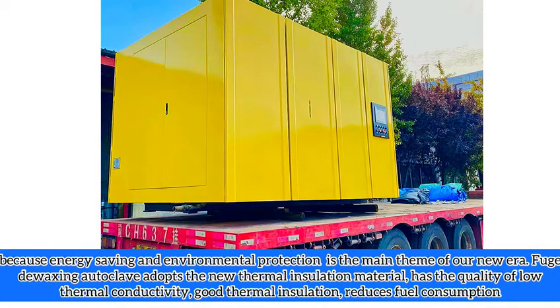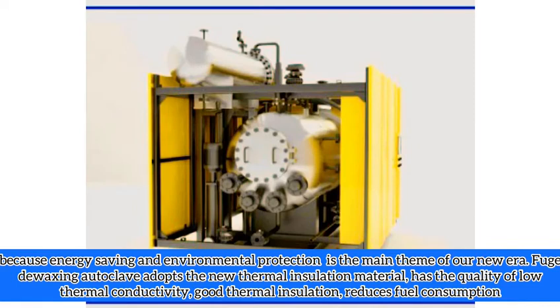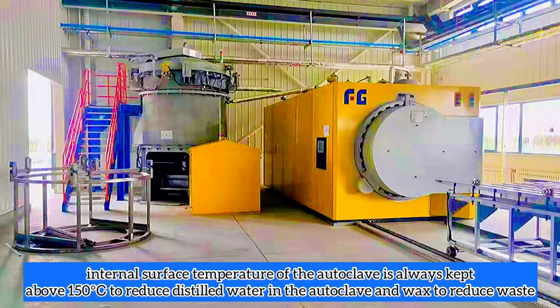Because energy saving and environmental protection is a main theme of the new era, the Fugle de-waxing autoclave adopts a new thermal insulation material with low thermal conductivity and good thermal insulation to reduce fuel consumption. The internal surface temperature of the autoclave is always kept above 150 degrees to reduce distilled water waste.